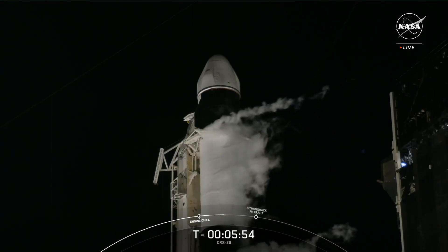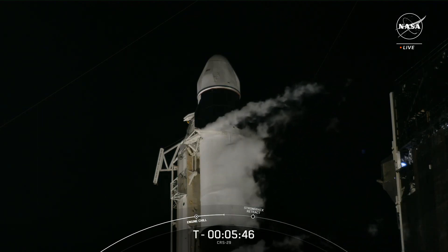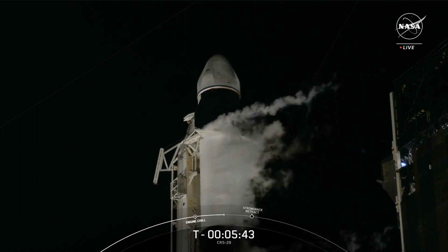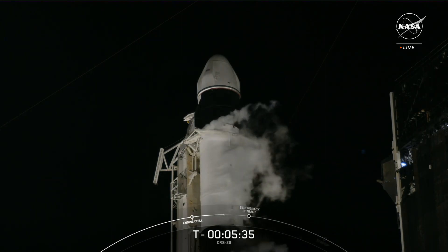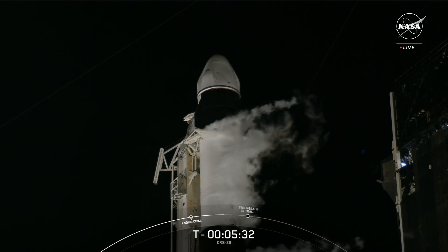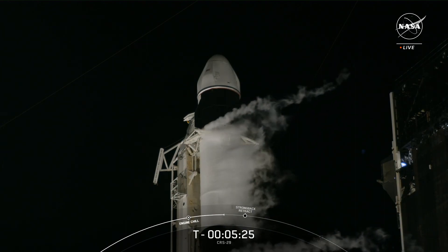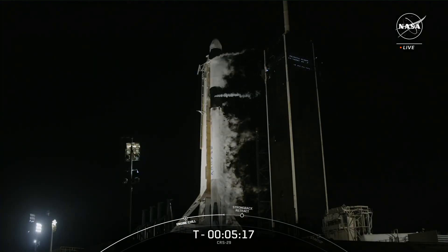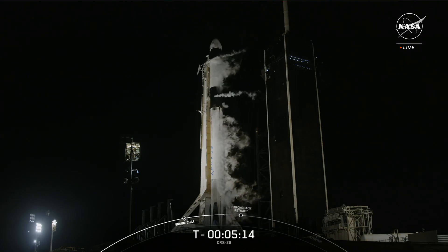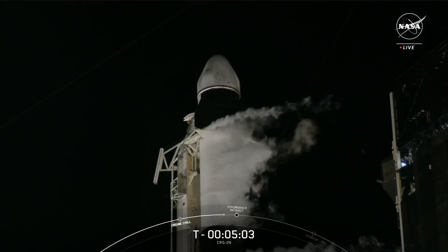Dragon began its startup sequence at T-minus 35 minutes when it coordinated timing with the Falcon 9 rocket. The spacecraft is currently undergoing vehicle health checks. It'll enter terminal count at about T-minus five minutes, with the next big step just a minute before liftoff when Dragon will transition to internal power. You can see on your screen the clamp arms beneath the Dragon vehicle about to open, which will allow the transporter erector to begin to retract away from the vehicle.